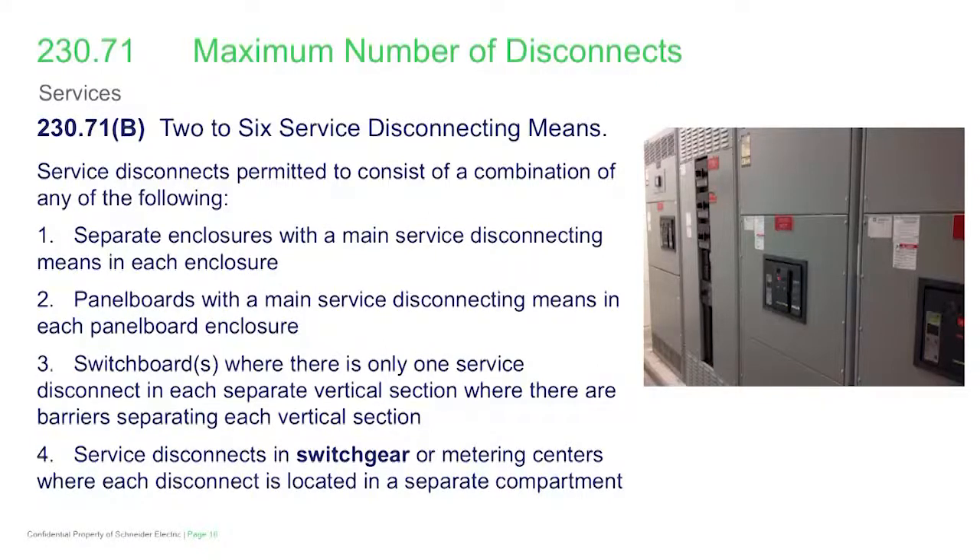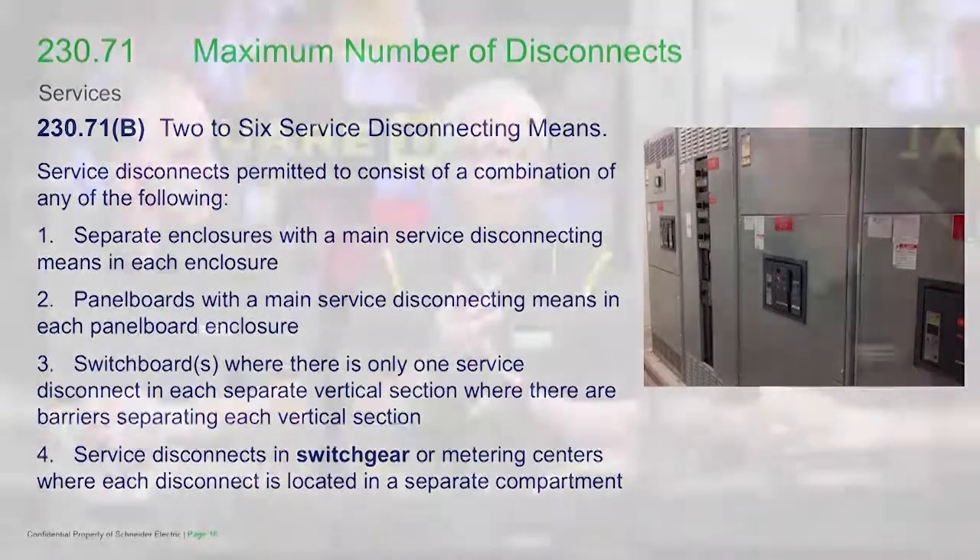For switchgear and metering centers, you're going to be permitted to have up to six service disconnects, but here we're talking about compartmentalization. When we get into switchgear and metering centers, Chad, do you want to comment on how we can achieve that compartmentalization?